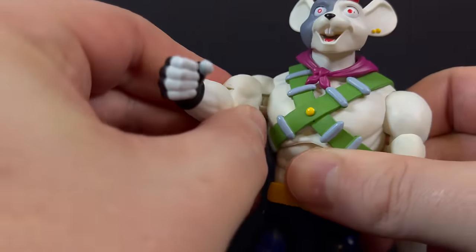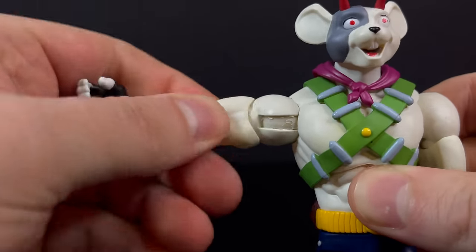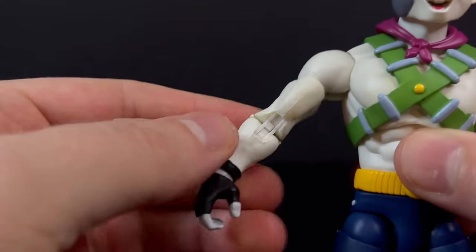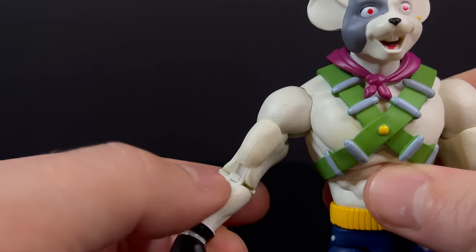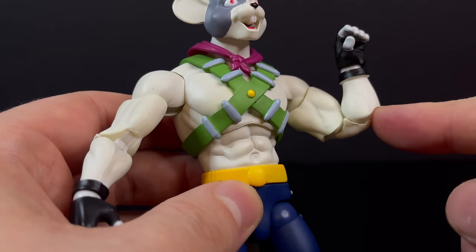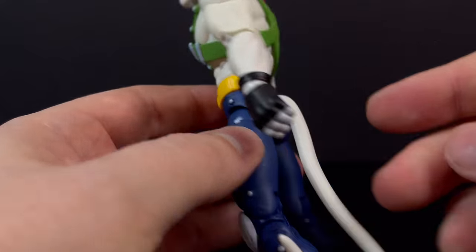The articulation itself — lots of articulation, plenty for a collector like me. You've got it in the arms, the bicep, you've got double jointed elbows which are pinless. But it's a very mechanical looking articulation point within the elbows. That, to me, is something I don't like — it just looks out of place. They are pinless, but it just doesn't fit the aesthetics.